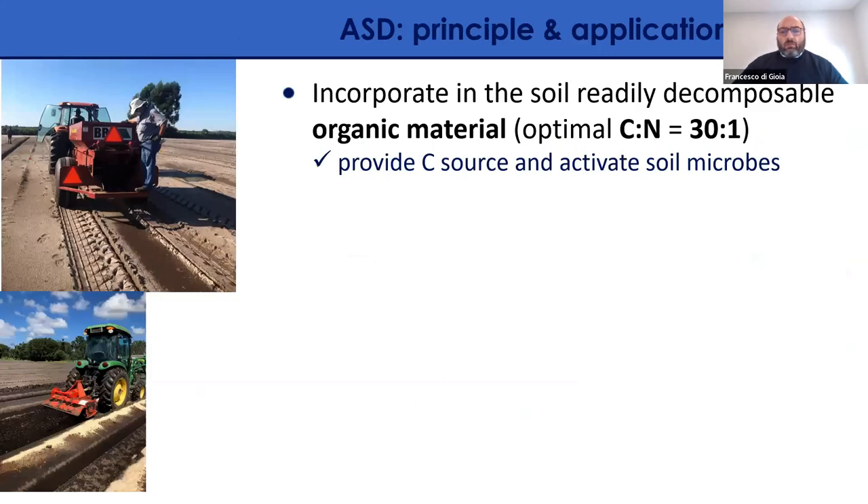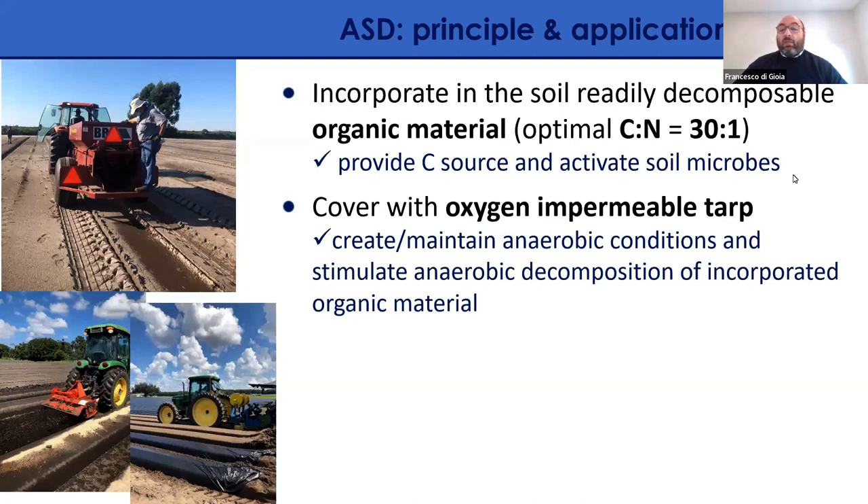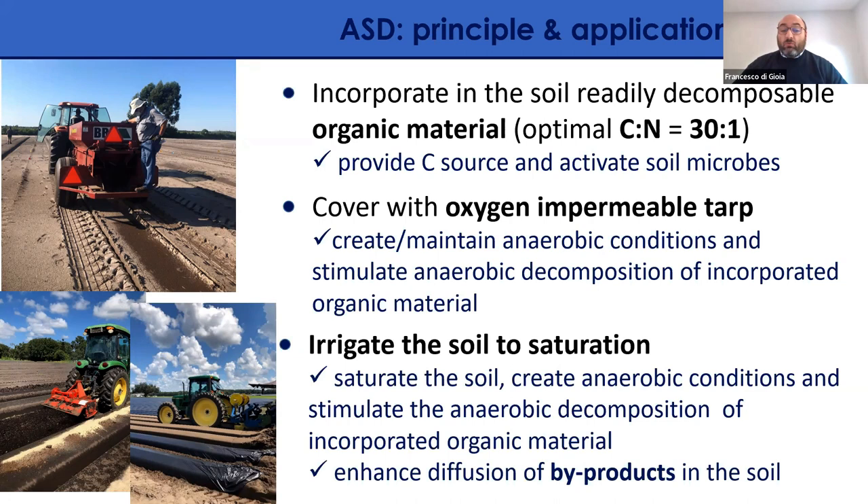ASD is applied in three steps. First, incorporate an organic amendment that is readily available for soil microbes — essentially providing sugar to activate them. Second, tarp the soil with an impermeable film to rapidly develop anaerobic conditions. Third, irrigate the soil to achieve saturation — this provides water that microbes need and also distributes byproducts that are the active ingredients suppressing pests and pathogens.